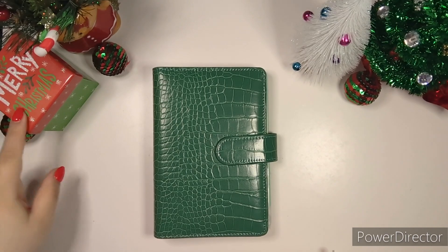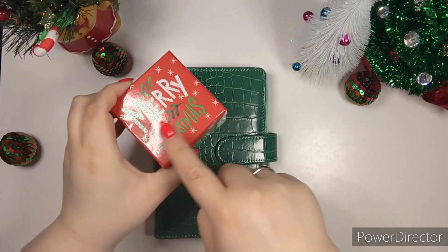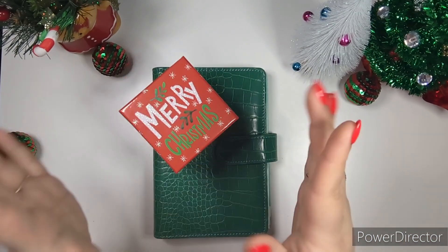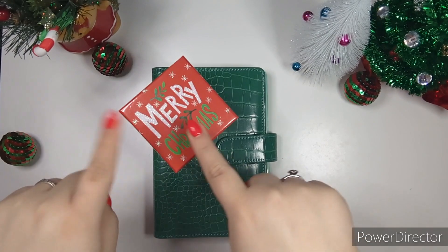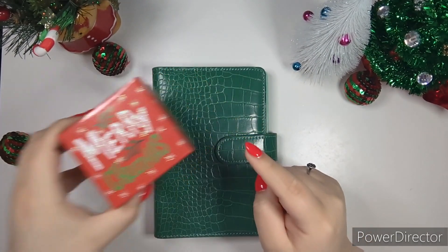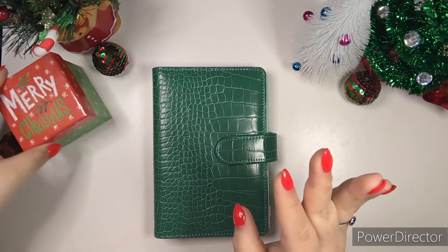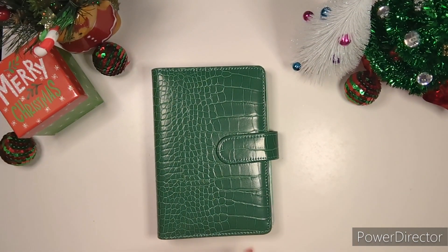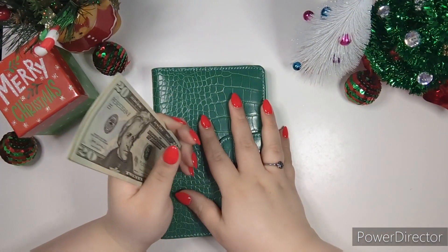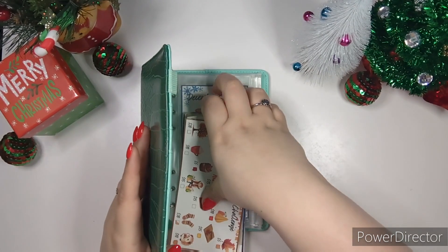Guess what's in this box — a fun little game! At the beginning of this video comment down below what you think is in this box, and at the end of the video I'll show you what's in it. Alright, let's get right into it — I have so much to talk to y'all about today and a lot of things I need to take out of here.